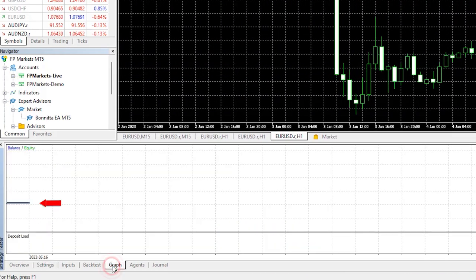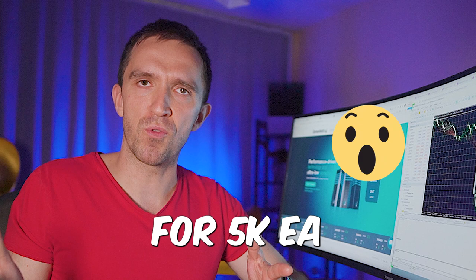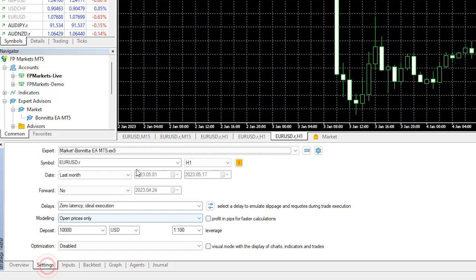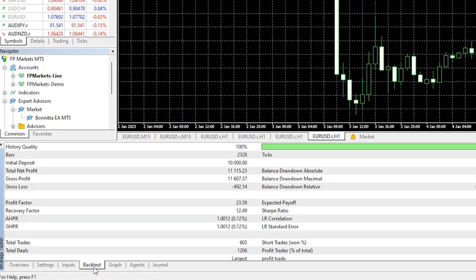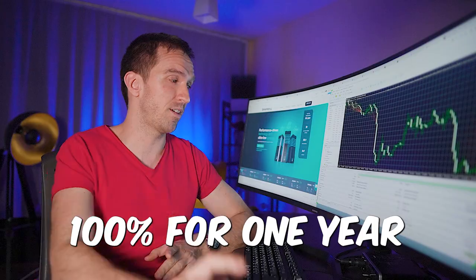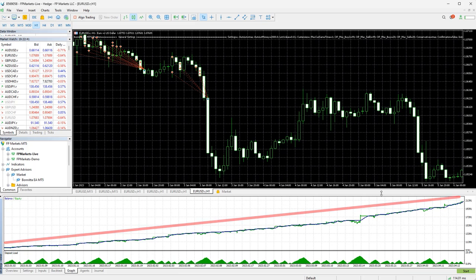Let's go for the last one month. I will hit start, and the backtest failed, which is really, really strange for a $5,000 expert advisor. However, let's go back to the last one year since we had some backtest results and may draw some conclusions for this EA. The backtest shows a net profit of $11,000, which is over 100% for one year.